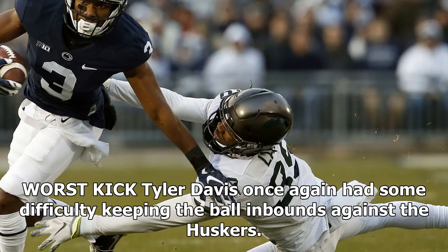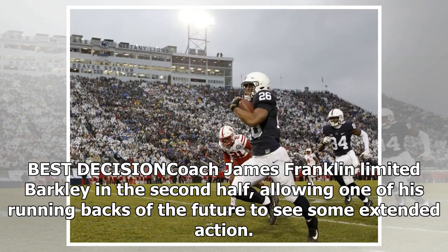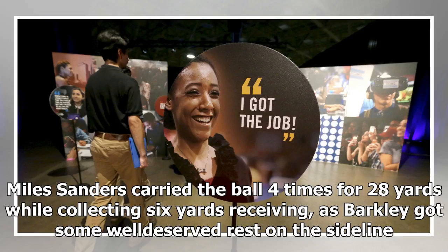Worst kick: Tyler Davis once again had some difficulty keeping the ball inbounds against the Huskers. The senior placekicker twice sent the ball out of bounds on Saturday, giving Nebraska solid field position at its 35-yard line. Best decision: coach James Franklin limited Barkley in the second half, allowing one of his running backs of the future to see some extended action. Miles Sanders carried the ball four times for 28 yards while collecting six yards receiving, as Barkley got some well-deserved rest on the sideline.